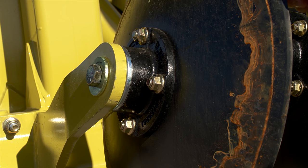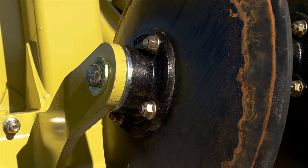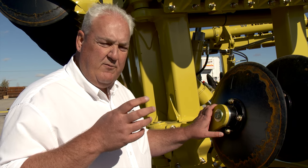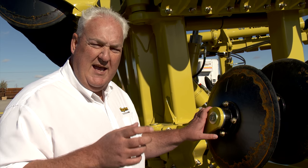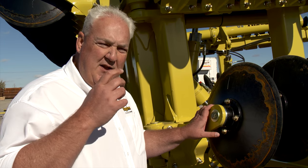Our single arm design allows us to really get unparalleled trash clearance like nothing western Canada has seen before. In order to maximize the effectiveness of the arm and disc design, they put in a simple, user-friendly, heavy-duty automotive type bearing. It's a double roller design with double sealed inside and out, designed for the machine to run at high speeds under high load and last an extremely long time.